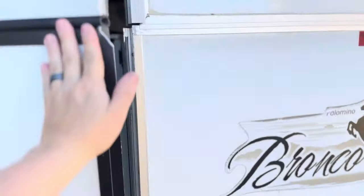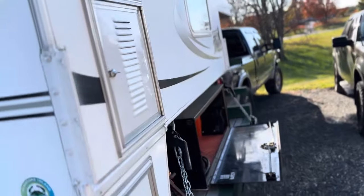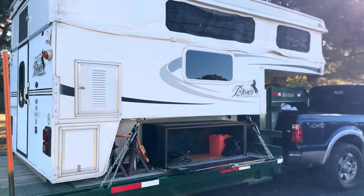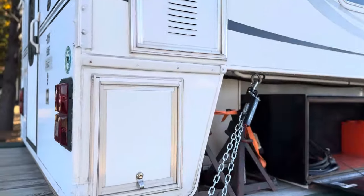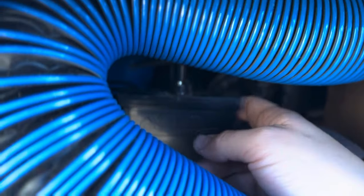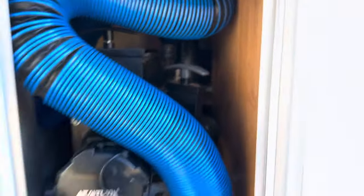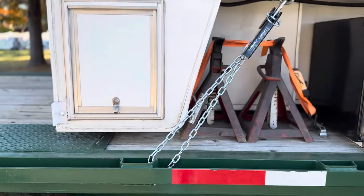Coming back to the back of the camper and closing the door, walking around to the passenger side. We've got the sewer and black water drain here. One valve is for the shower, the other is for the black water tank. Just take your hose, run it right outside, leave the door cracked — works well.